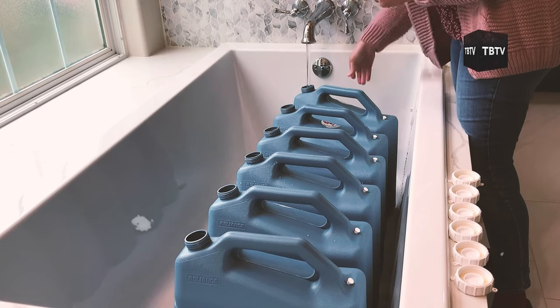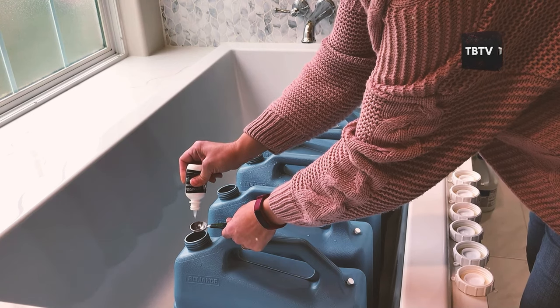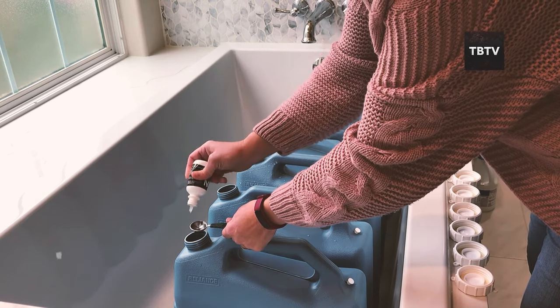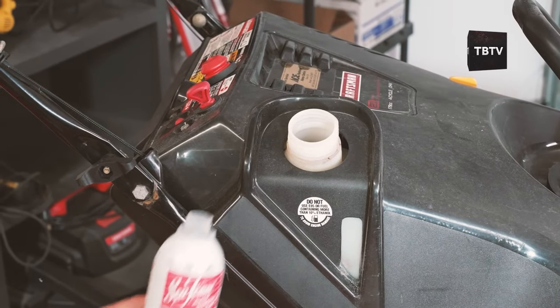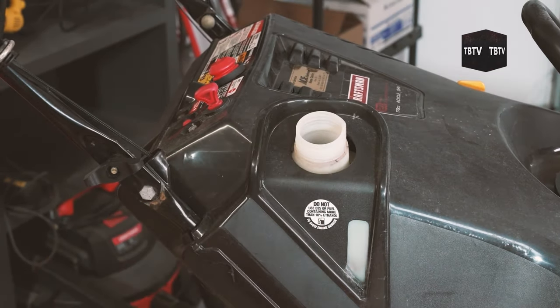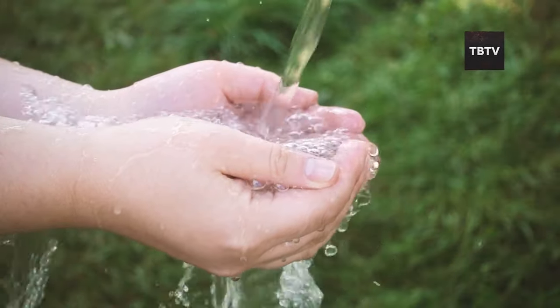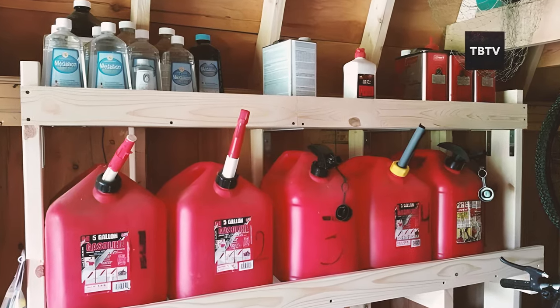You might be wondering: is all this really necessary? Can't I just treat my water or add stabilizers to my fuel and forget about it? While treatments and stabilizers can extend the shelf life of your supplies, they're not a permanent solution. As one expert puts it, water must be replaced — this is just a fact of emergency water. The same goes for fuel, even with additives.